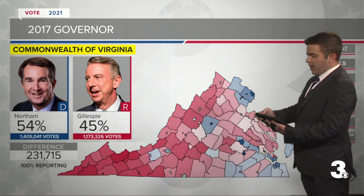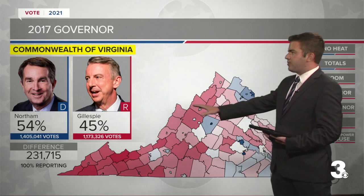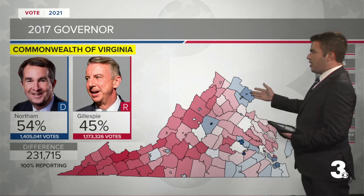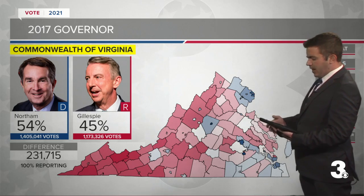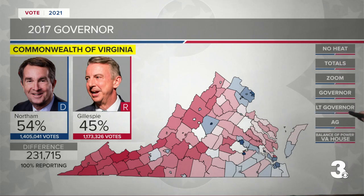We can also look at it this way, showing concentrations of support. You can see the deep red in southwest Virginia and then more blue as we go into northern Virginia, like Fairfax County and Arlington. We can also look at our local area, including Virginia Beach, where the difference was 6,000 votes. Northam won Virginia Beach in 2017, and that is, of course, an area that Republicans would like to win back.